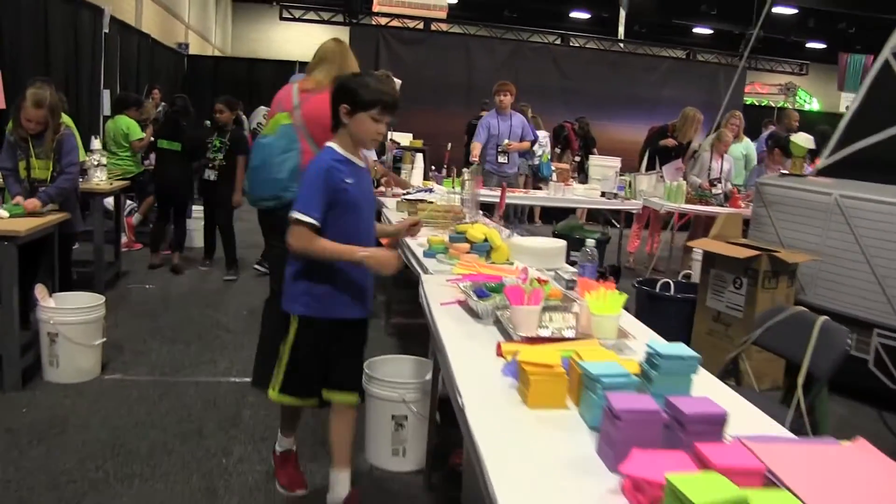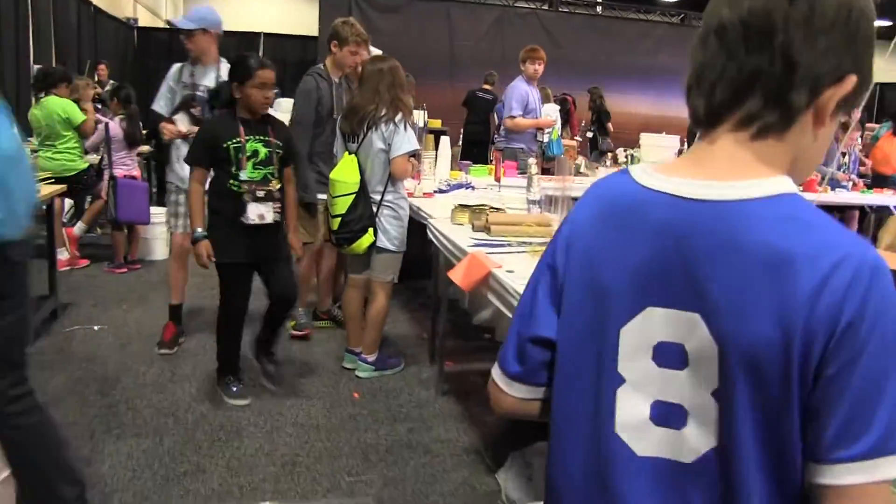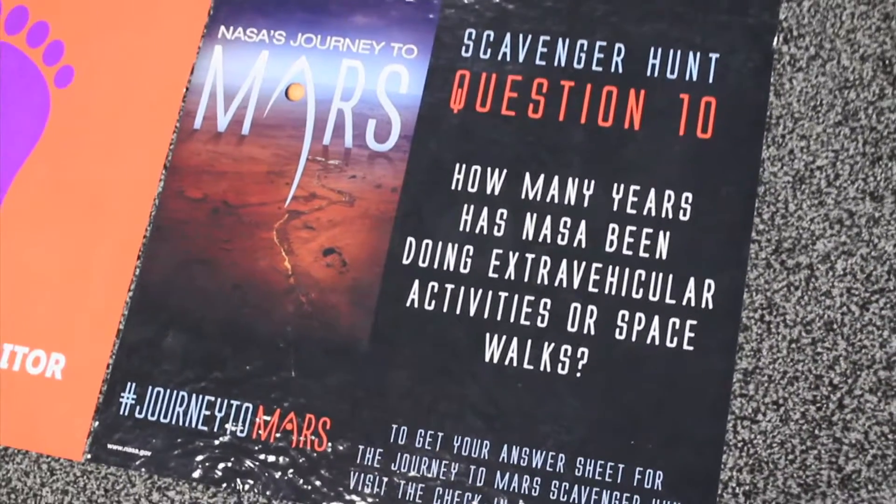The exhibit concluded with a design challenge where students created their vision for the future on Mars, and a venue-wide trivia scavenger hunt highlighting key NASA facts and figures.